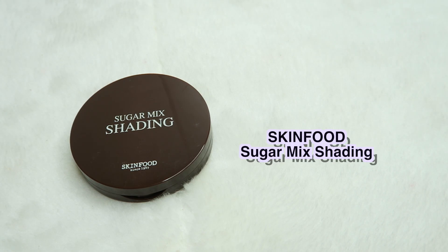The other bronzer I really like is the Skin Food Sugar Mix Shading. It comes with two different shades, and what I like to do is swirl my brush around both shades to get that beautiful bronzy look. It's not too heavy looking, and a little goes a long way — I've used this so much but still have a lot left. One good thing is that it comes with a mirror, so this is my go-to when I travel. It's called Diet Cookie.